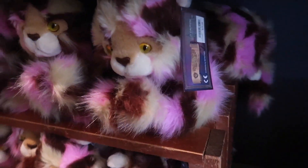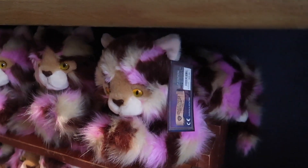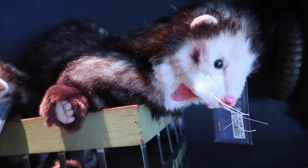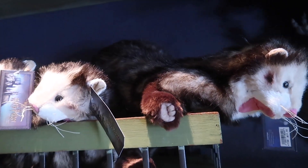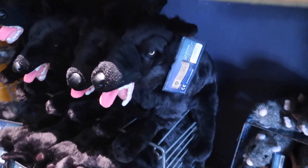They have a cat of many colors for $25 — I love the pink in him. They have a giant ferret for $32.95, and this just reminds me of when fake Mad-Eye Moody turned Malfoy into one, except his was all white.